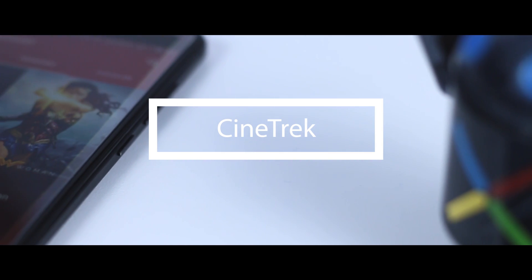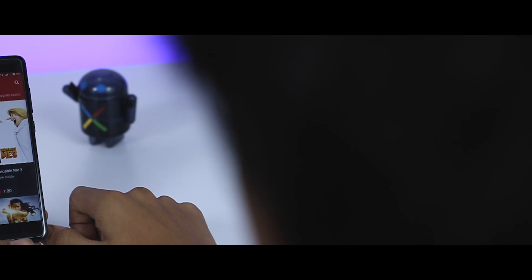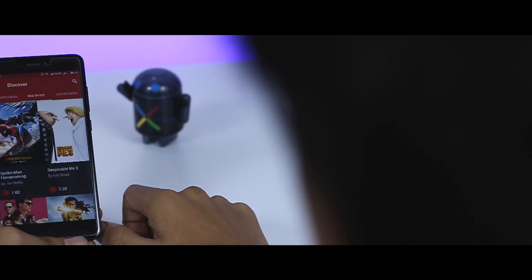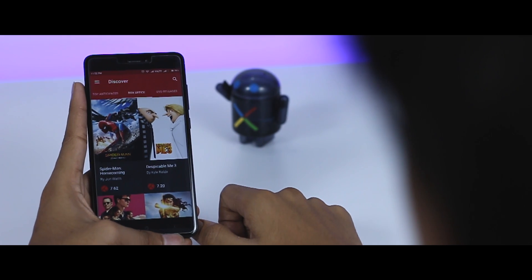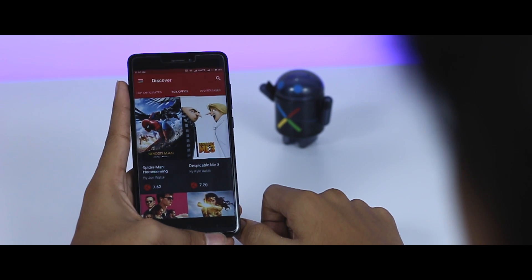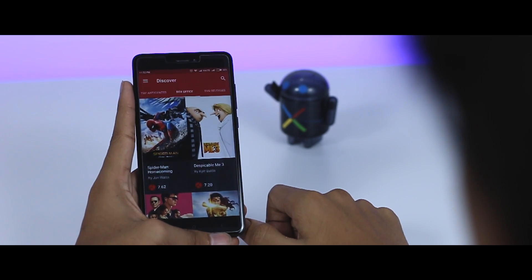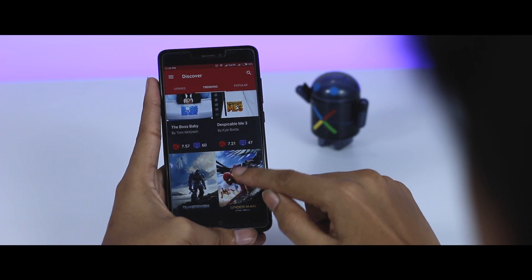Next up we have Sinitrik, which is a perfect app for a movie maniac. I used to watch lots of Hollywood movies and I'm pretty sure some of you do too, which is the reason I included this app. It basically sources movie information from places like IMDB, Rotten Tomatoes, and Metacritic to give you a better idea regarding a particular movie.